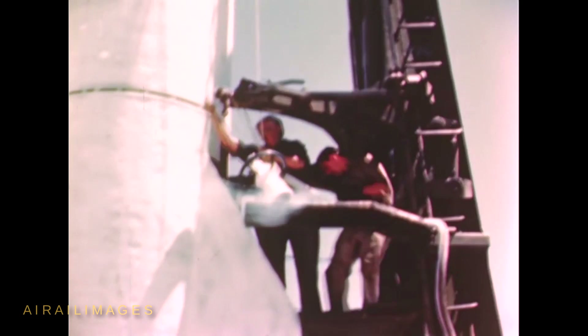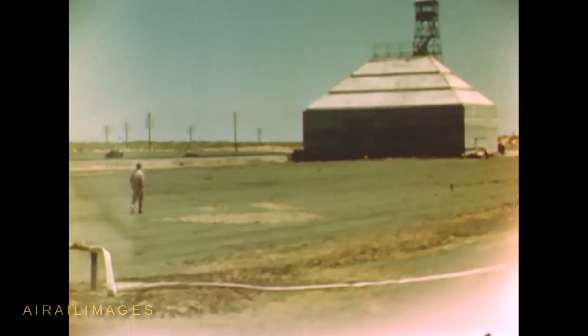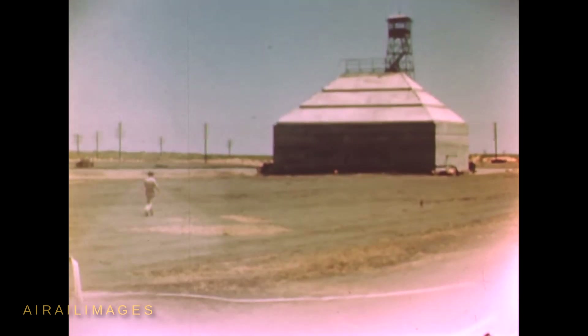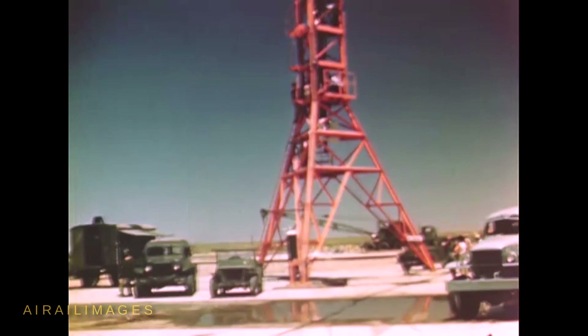The details with this V-2 footage says it was made in 1946. That's plausible. Although it came from U.S. Navy holdings, it also has U.S. Army listed as the producer. We're guessing this material may have been edited into a film or briefing at some time many years ago, but this raw footage is all we have today.